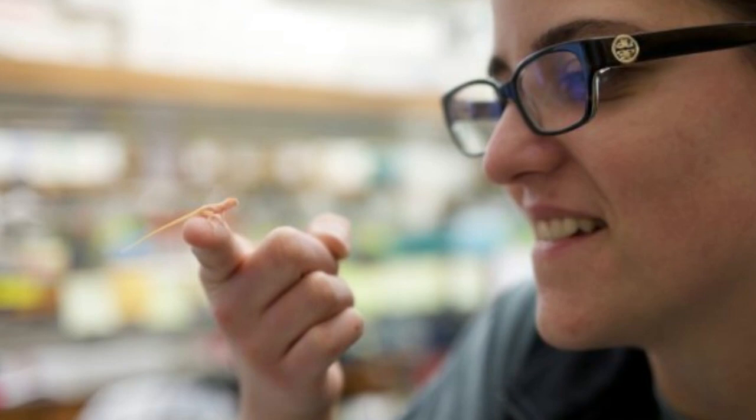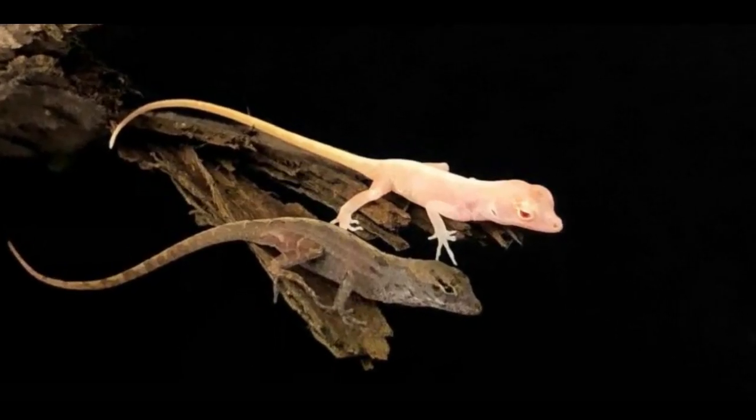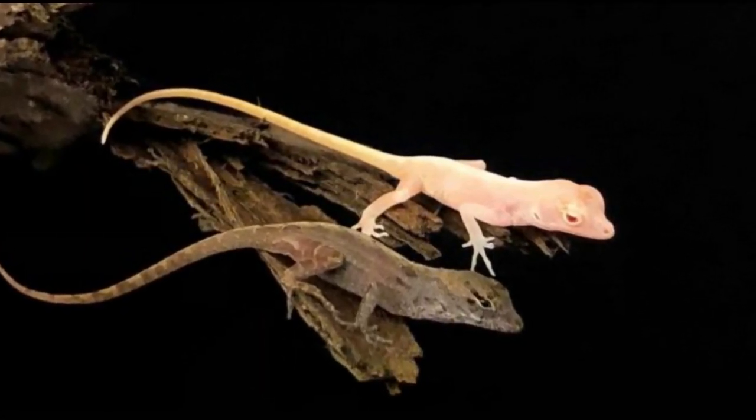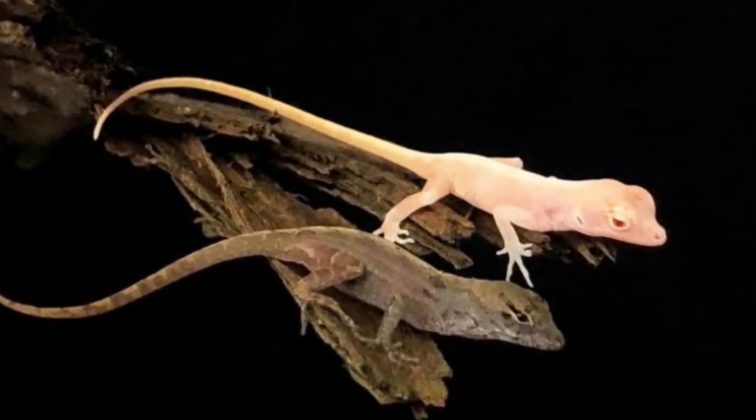However, female reptiles can store sperm in their oviducts for long periods, making it difficult to pinpoint the exact moment of fertilization. Also, the physiology of their fertilized eggs — which have pliable shells with no airspace inside — presents challenges for manipulating embryos without damaging them.